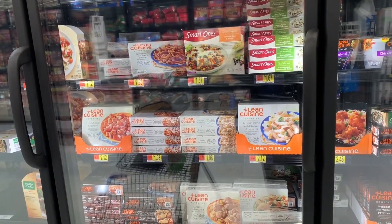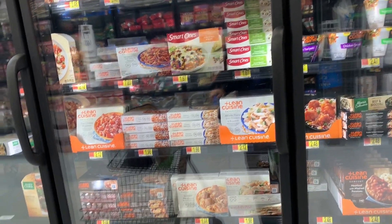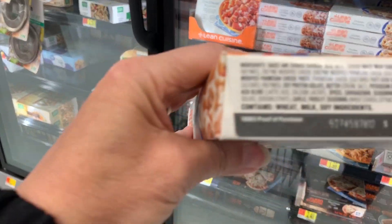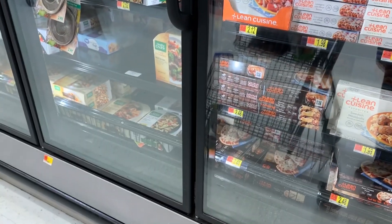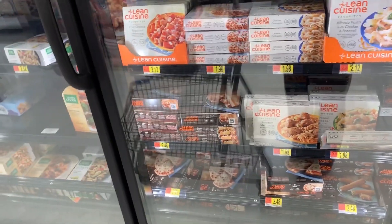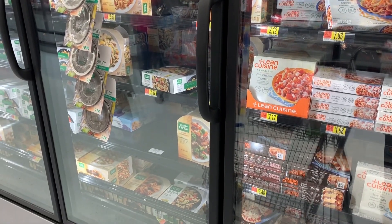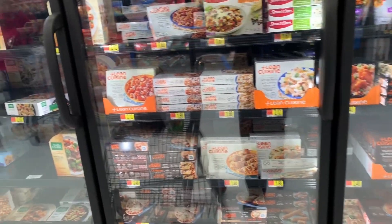In the frozen diet meals section — Lean Cuisine, Smart Ones — almost all of them contain some type of corn and, most importantly, soy. Soy is used as a filler in a lot of these products because it's cheap and makes it so they don't have to put as much food in there, while still giving you a filling sense. It's like a meal stretcher that saves companies a lot of money. Right now at this Walmart, I'm not finding any organic or non-GMO options in this section. So just keep looking — I know they're out there and you want to make good choices.